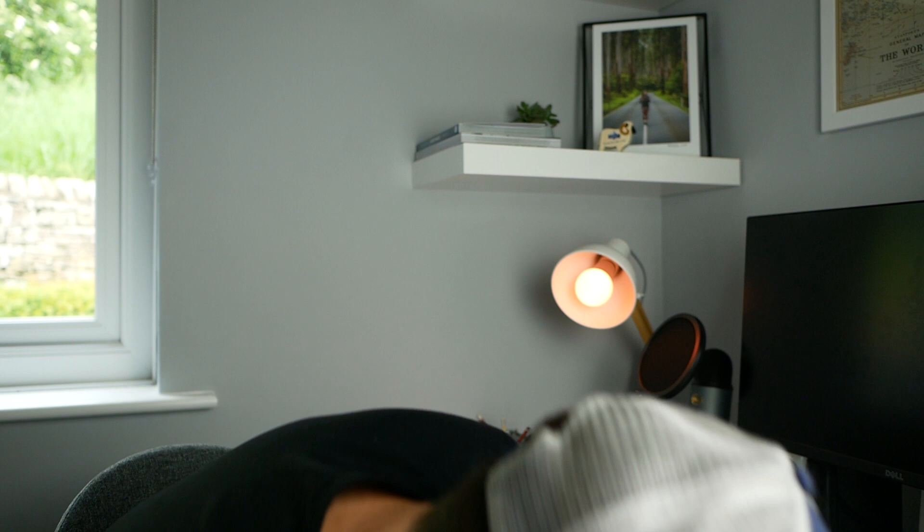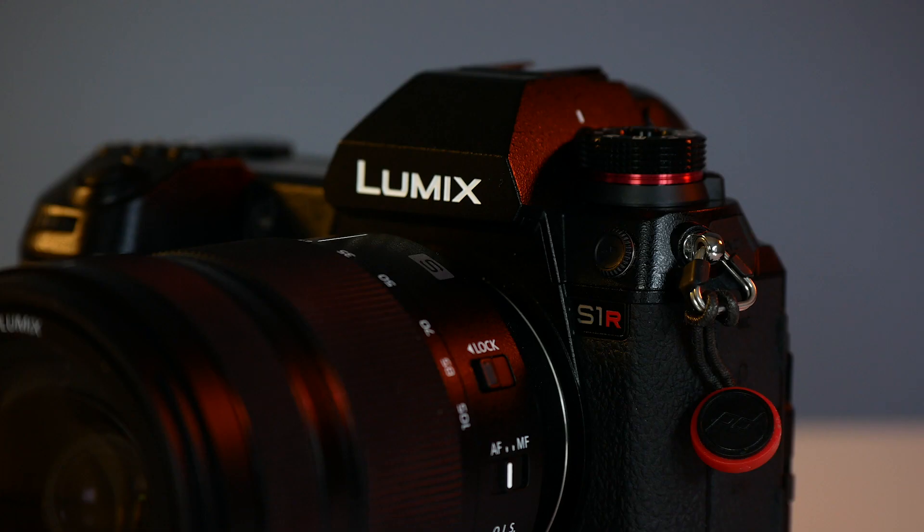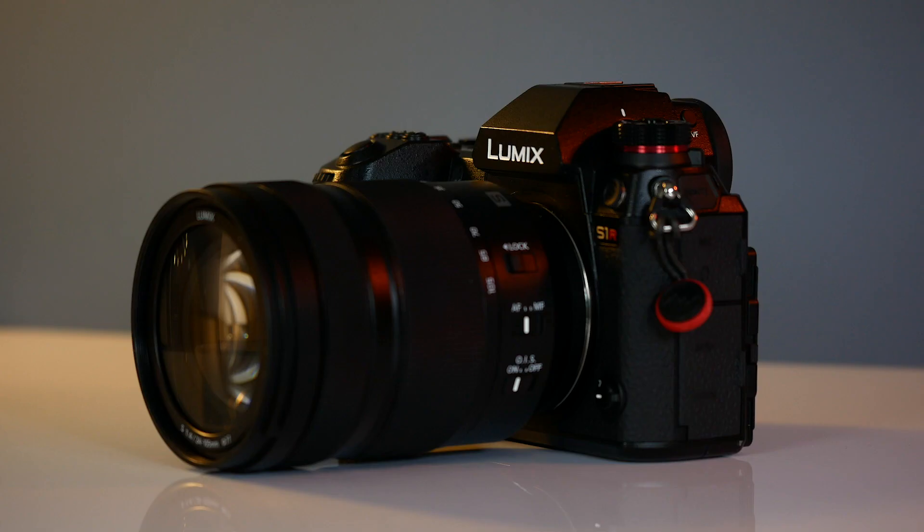One of the great things about being an ambassador is that Lumix send me new kit to test, and most recently they sent me the Lumix S1R, which I've been testing for a few weeks and absolutely love. Ever since it turned up at my door, people have been asking me if I'm going to switch to it from the G9 and from micro four-thirds — in other words going full circle. I've been wondering myself, but the answer is no, it won't be.